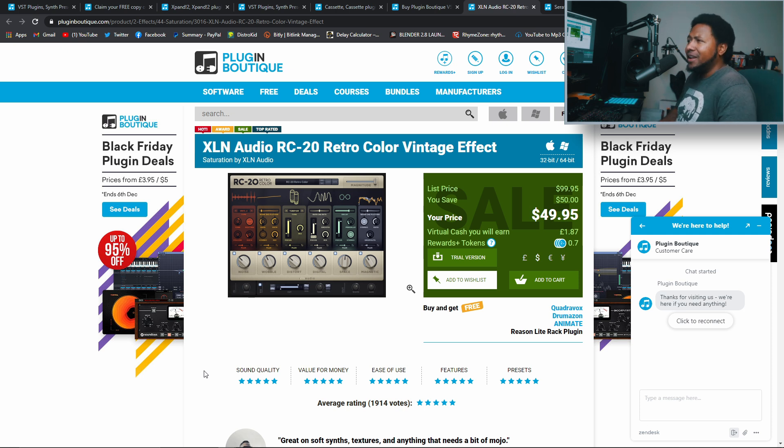Next up is one of everybody's favorite plugins right now, on sale 50% off — RC-20. I'm not a huge fan personally, but RC-20 is on a bunch of hit records and hit loops and it makes stuff sound good. I wouldn't pay 100 bucks for it, but I can see throwing 50 bucks their way because it does what it does, it sounds good, and there are so many video tutorials out there about it. If you want RC-20, right now is the best time to pick it up — 50 bucks.